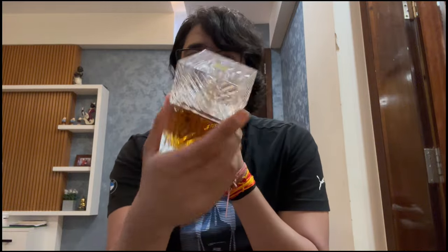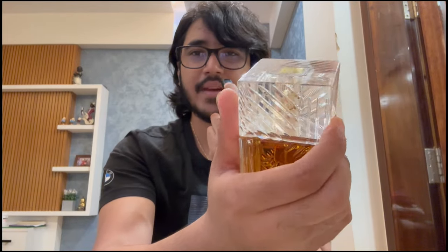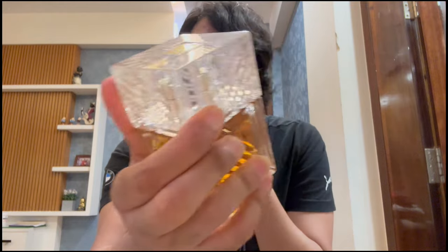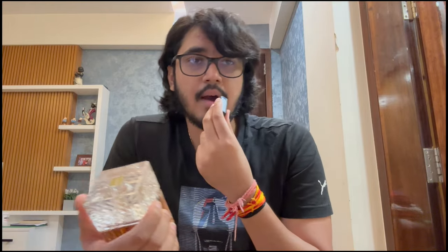I don't know if it's coming off on camera but this is one really good-looking bottle. There is one problem with the bottle though — it's very loose, you see that it doesn't really click into place and it makes this weird noise. It's kind of concerning, but as long as the atomizer works and the fragrance is good, I don't really care. Let's spray it and talk about it in more detail.